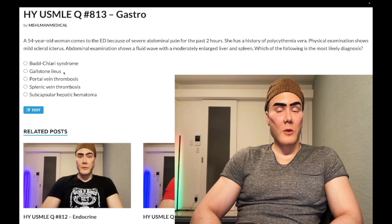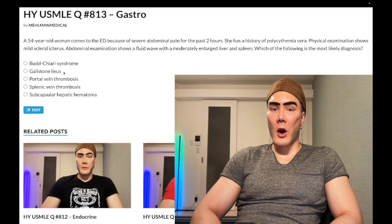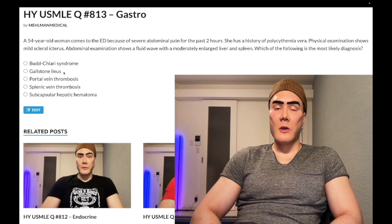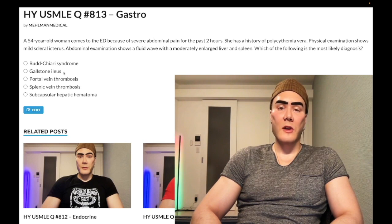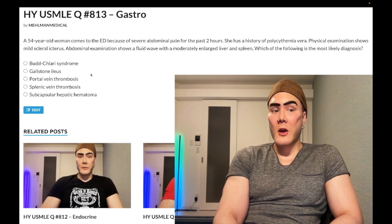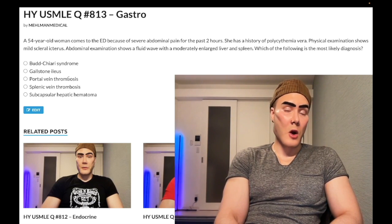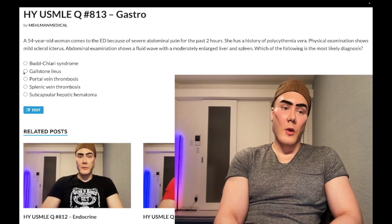Gallstone ileus can be an answer on a UWorld-style form. You'll get a big paragraph with no idea what's going on, and then the last line will say air is visualized in the liver or biliary tree — the answer is gallstone ileus. Air in the liver or biliary tree is an extremely buzzy finding mentioned in virtually every question I've seen on this. Especially on the background of a fat, fertile, 40s female — the cholelithiasis demographic — you should know it's gallstone ileus right away. Wrong answer here.